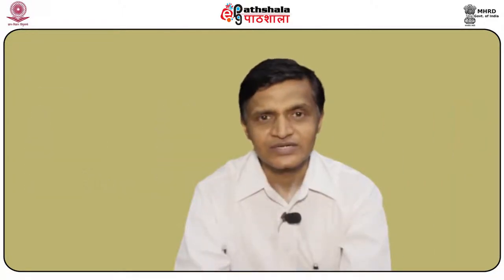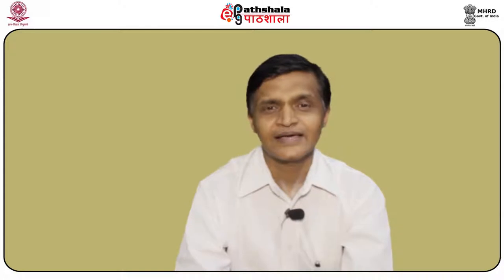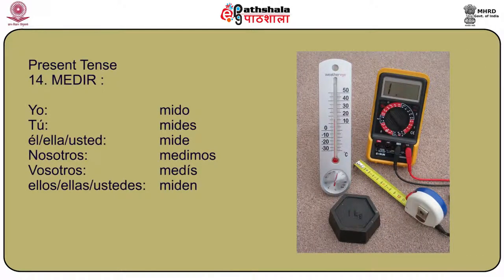All you have to do is learn it, then practice and do the exercises. Another verb is medir, meaning to measure. As you can see, this is not a stem changing verb but a spelling changing verb because the e changes to i. Yo mido, tú mides, él/ella/usted mide, nosotros medimos, vosotros medís, and ellos/ellas/ustedes miden.